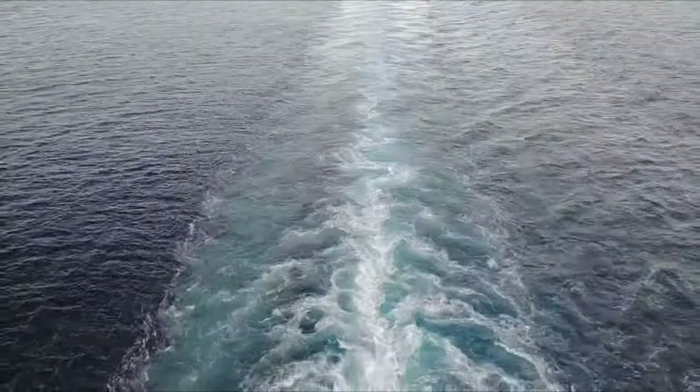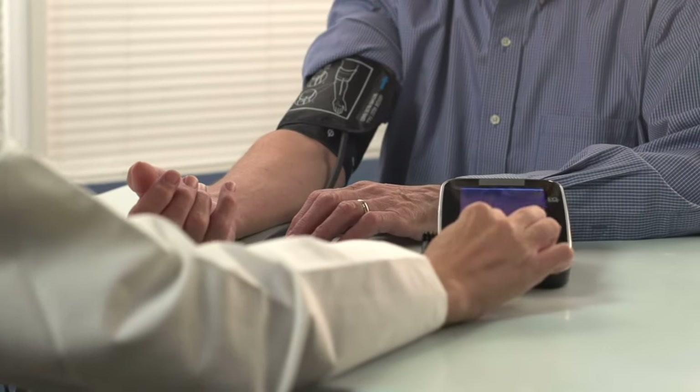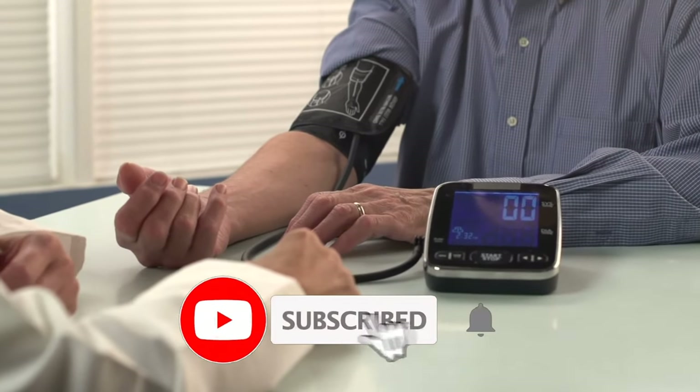Hey, welcome back to our channel Ship and Cruise Life. Today this video is about medical jobs on cruise ships. If you are new to the channel, please subscribe for more updates.